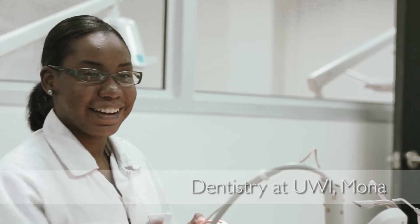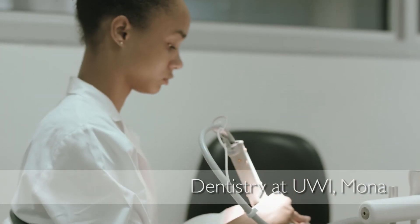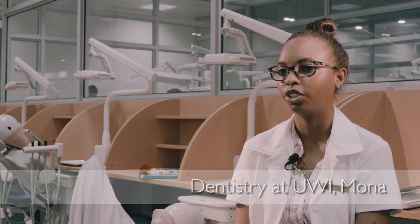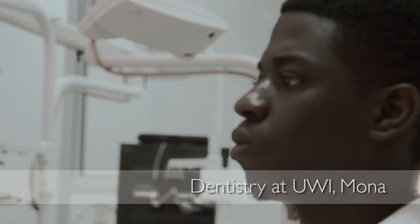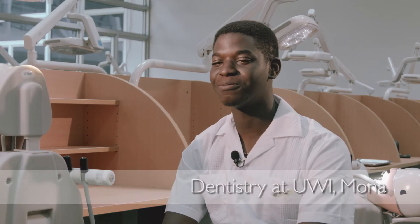We were practicing just now and it's like, okay, if I had to do this on a real patient — at first it would be a little scary because we're just new into the program. But because of the technology we're using, I think our candidates will be a lot more proficient than candidates from other schools. I definitely recommend this program to someone.